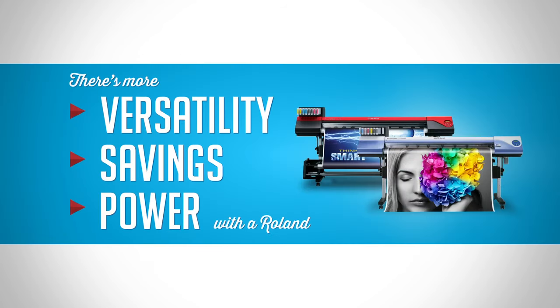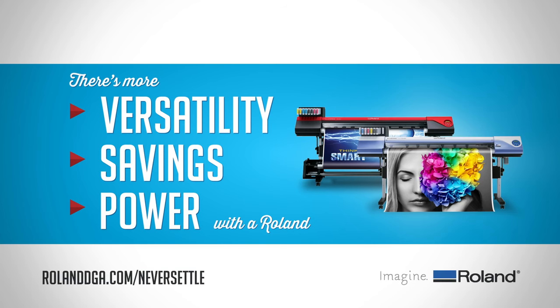So before you believe the latex hype, get the facts. There's more versatility, more savings, and more power to you with a Roland.